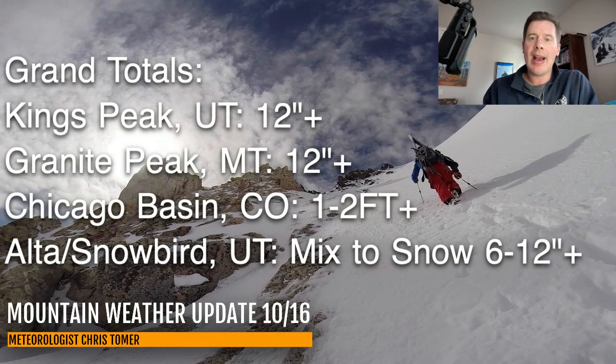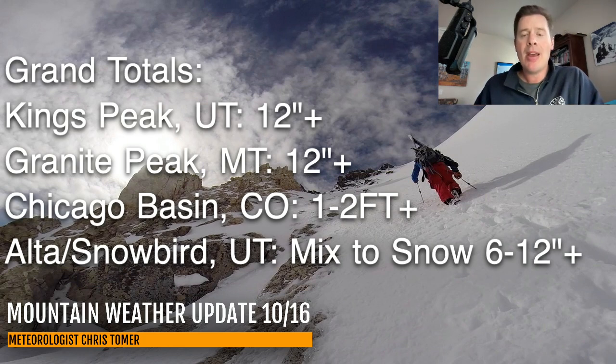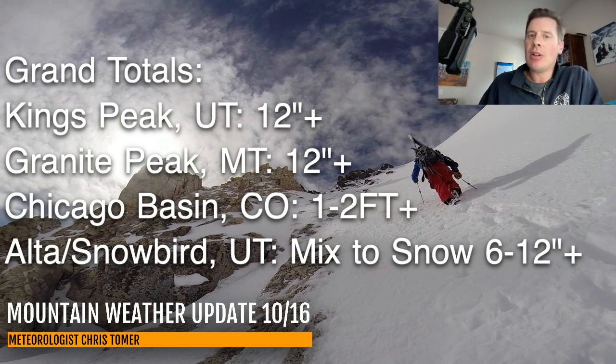My latest grand total forecast: King's Peak, these remain significant — a foot or more. Granite Peak, a foot or more up in Montana. Chicago Basin, I added the plus sign back on — one to two feet or more over the heart of the San Juans. Alta Snowbird, six to twelve inches or more. If it continues to look like we're going to get this faster changeover, I'll continue to add more to my forecast for Alta Snowbird, and that's even the case for a lot of Big Cottonwood. I think the rain-snow line is going to stay a little bit higher in parts of Park City and Deer Valley Canyon, so I don't have as much snow for those areas. But because you're at a higher elevation in Little and Big Cottonwood, I think you're going to see a little more additional snow.